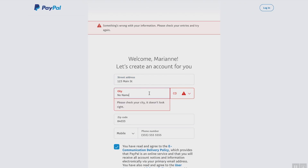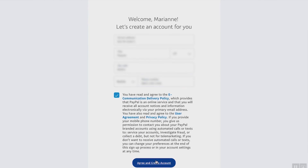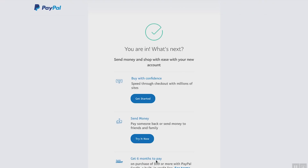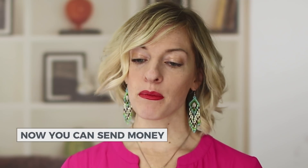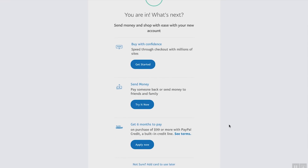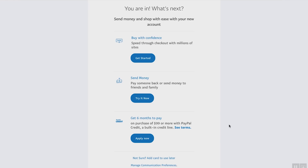It didn't like that address because No Name doesn't match that zip code, so let's set up one that works. Once you've got your address and phone number — everything filled in — it's going to take you right to this page. You're in. Now you can send money and shop with ease with your new account, professionally or on a personal level. They also have lines of credit on PayPal you can sign up for. So now we've got a personal account set up. Let's go back to paypal.com and set up a business account.